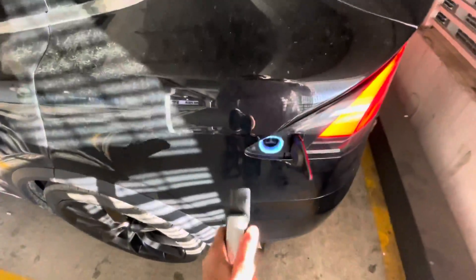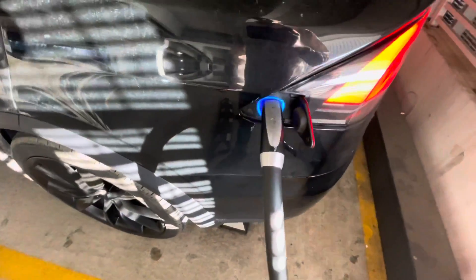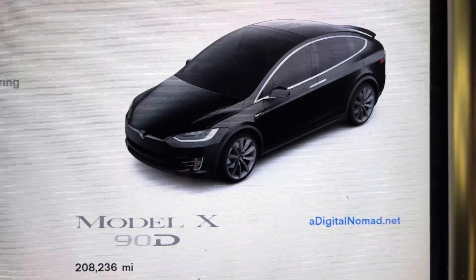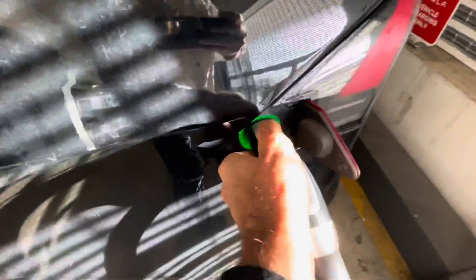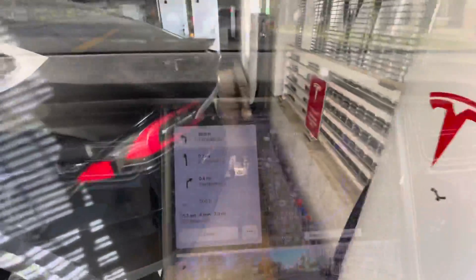This is Supercharged number 2300, original battery pack, original motors.